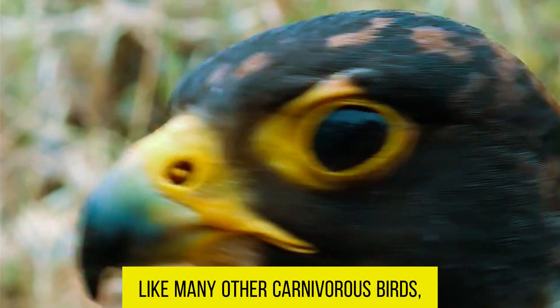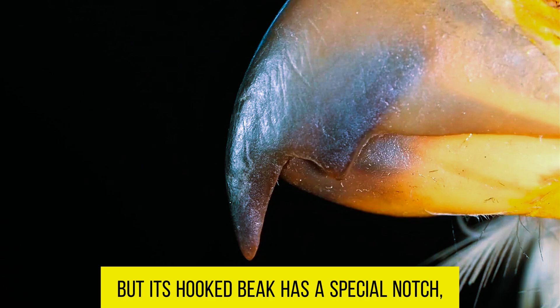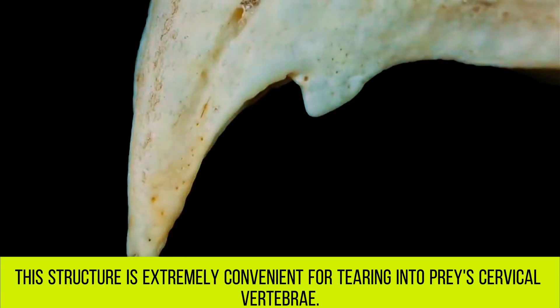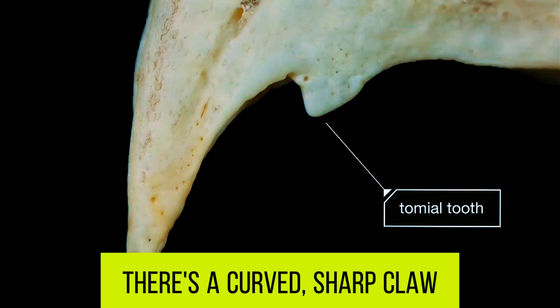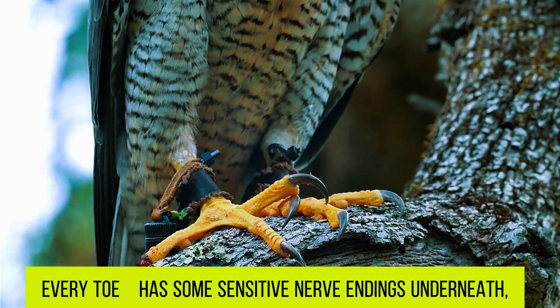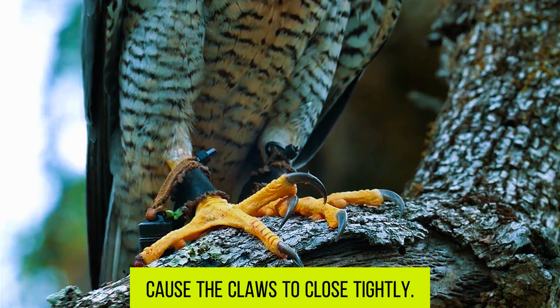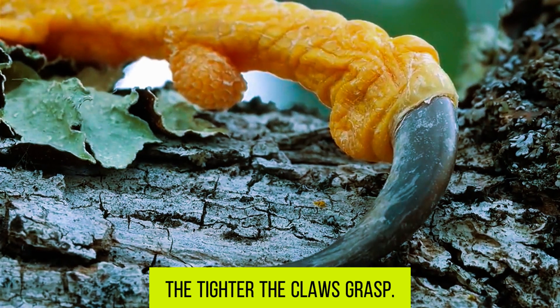Like many other carnivorous birds, the Peregrine Falcon's beak is hooked, but it has a special notch known as a tomial tooth, which is extremely convenient for tearing into prey's cervical vertebrae. It also has curved, sharp claws used for grasping prey. Every toe has sensitive nerve endings underneath which, when touched, cause the claws to close tightly — the more the prey struggles, the tighter the claws grasp.